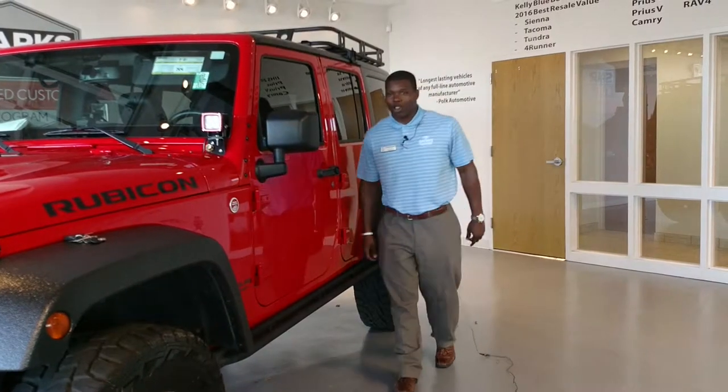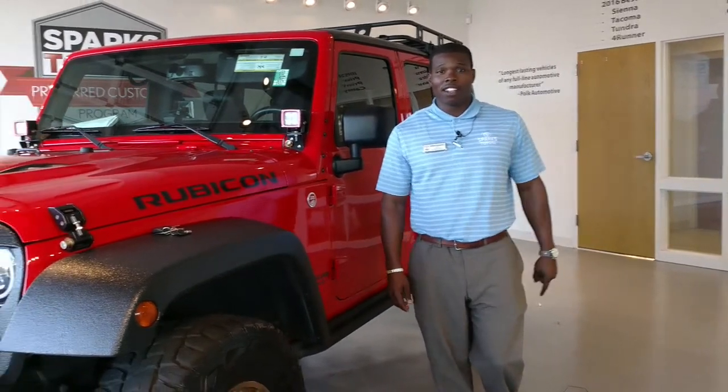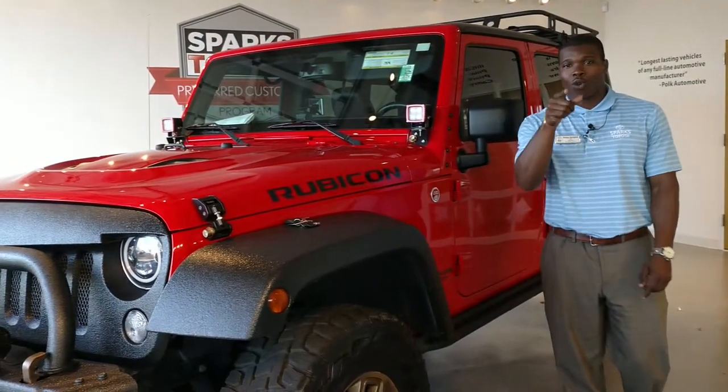Hey folks, find me down here at Sparks Toyota and don't I have a surprise for you? This 2014 Jeep Wrangler Unlimited with the X package with only 28,000 miles.